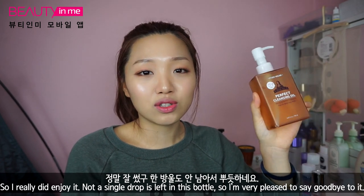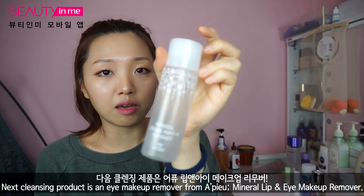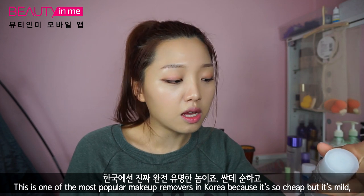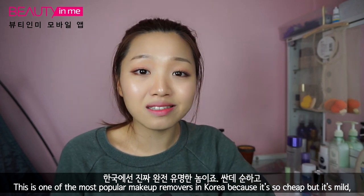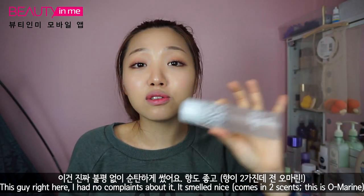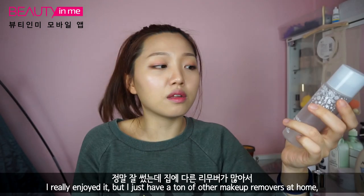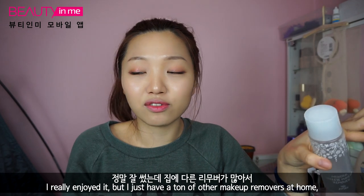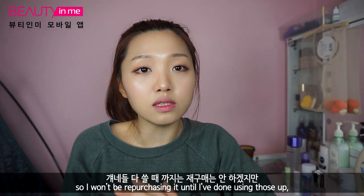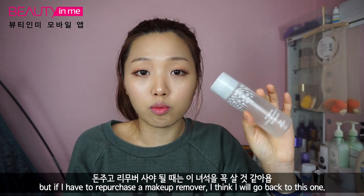Next cleansing product is an eye makeup remover from A'Pieu — this is Mineral Lip and Eye Makeup Remover. It's one of the most popular makeup removers in Korea because it's so cheap but mild, and not as irritating as some others on the market. I had no complaints about it. It smelled nice — I had the blue one, called Omarin. I really enjoyed it, but I have a ton of other makeup removers at home, so I won't repurchase until I've used those up. But if I had to buy one with my own money, I'd go back to this.